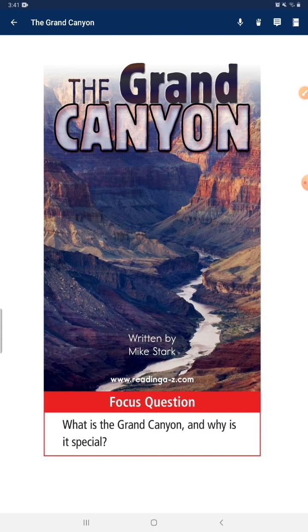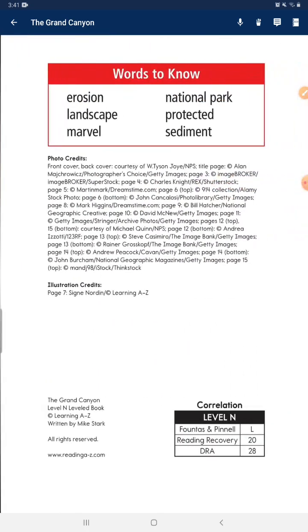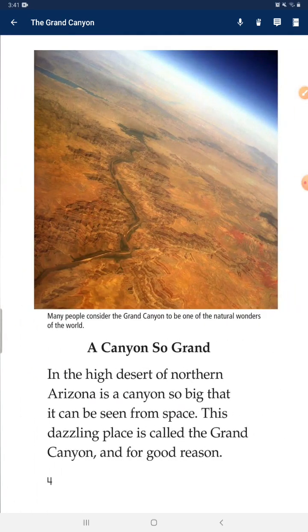Focus question: What is the Grand Canyon and why is it special? In the high desert of northern Arizona is a canyon so big that it can be seen from space. This dazzling place is called the Grand Canyon, and for good reason.